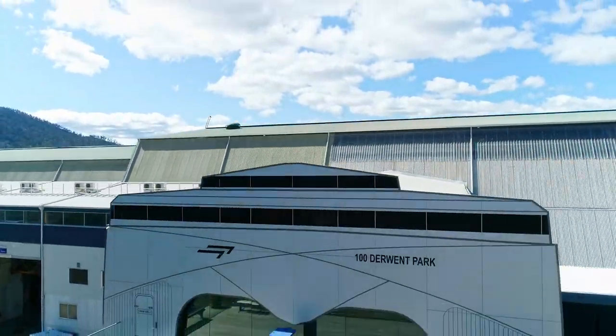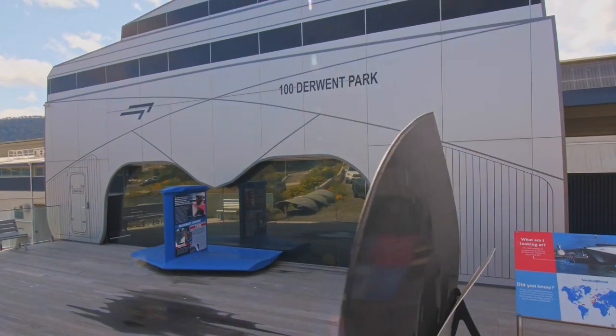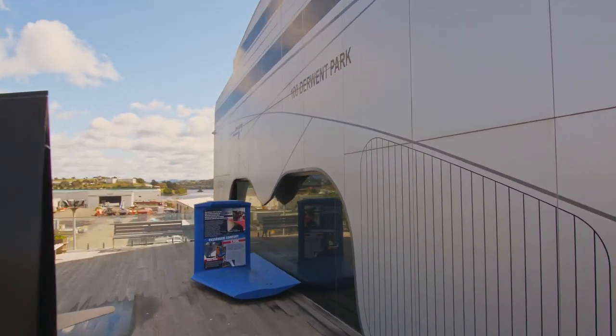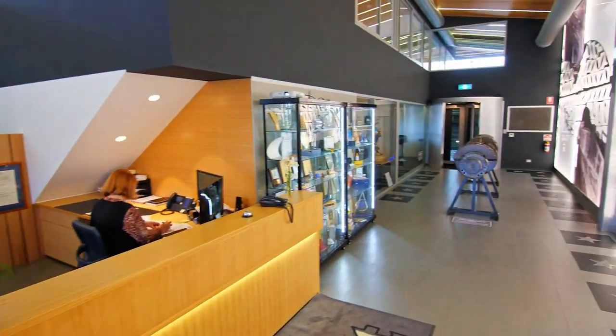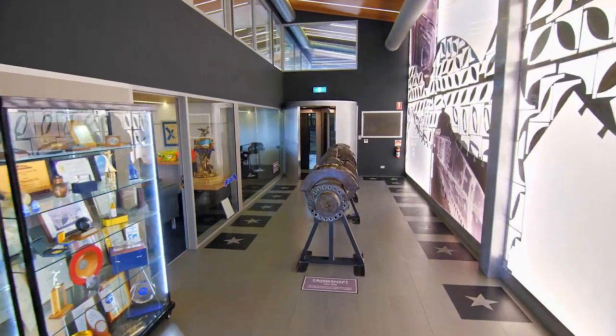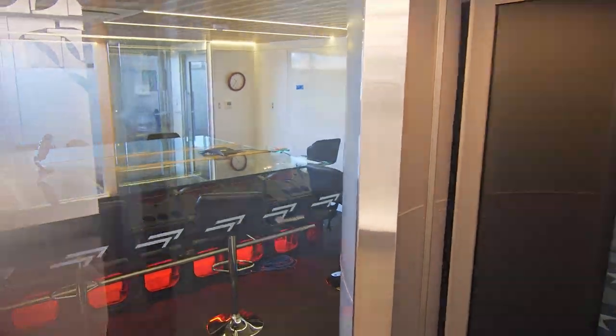InCat Australia is renowned worldwide for constructing high-speed, lightweight, wave-piercing catamaran ferries. The business has its own team of experienced naval architects, engineers and designers, who work directly with customers on projects right from the concept stage.